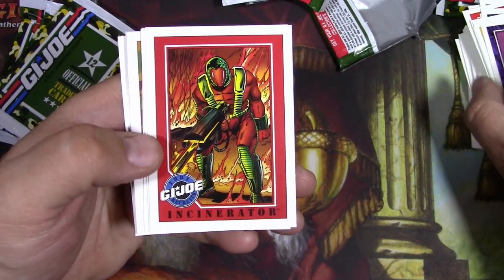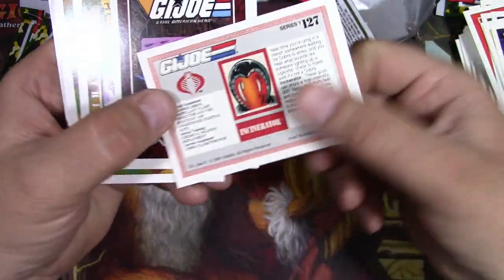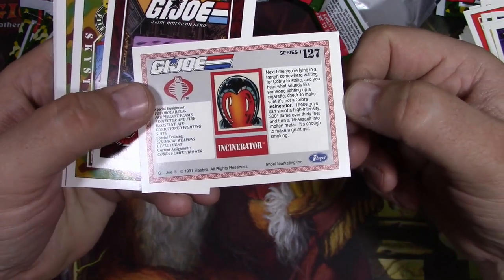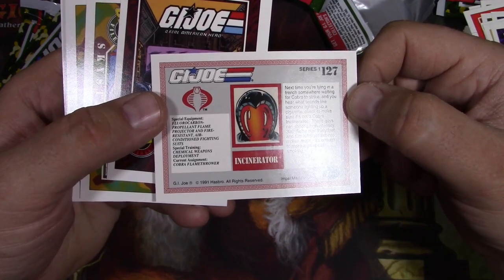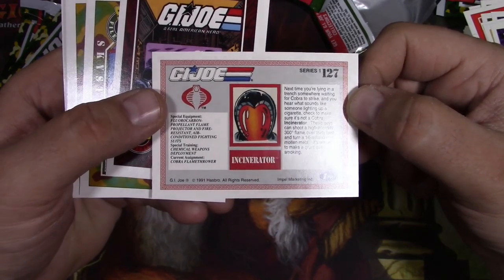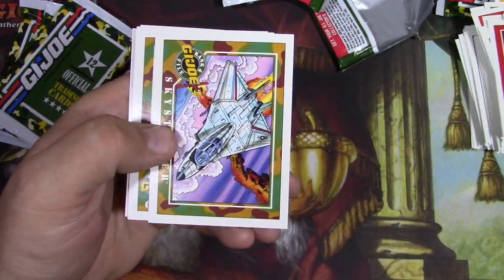Comic cover. Incinerator - the Cobra Troopers all look really cool. Fluorocarbon Propellant Flame Projector and Fire-Resistant Air-Conditioned Fighting Suits - that's his special equipment. They really went all out with the descriptions there.